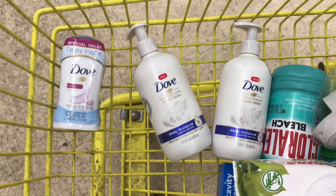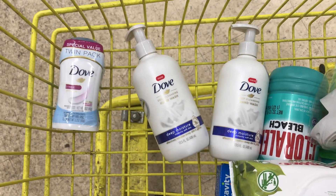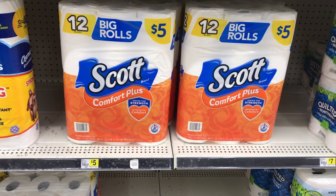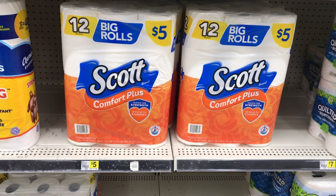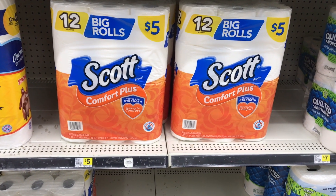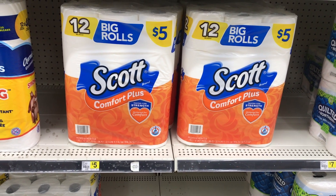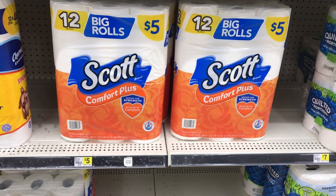Next item I picked up was this double pack of Dove deodorants, priced at $4.50, and there's no digital coupon for this item. I actually put back the $3.00 pack of Scott Toilet Tissue because I couldn't find the two deodorants and I was a few dollars shy of my $25.00 threshold to get that $5.00 off of $25.00 digital to apply. So I put the $3.00 Scott Tissue back and grabbed the $5.00 pack instead. There's a $1.00 digital, making the final cost just $4.00.